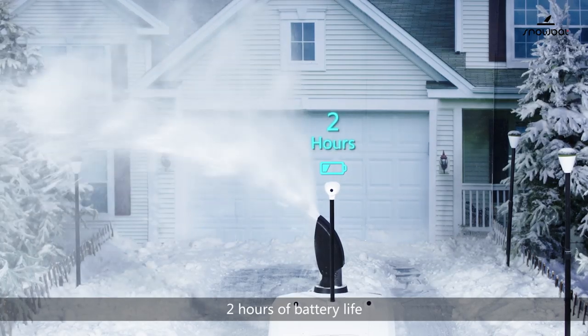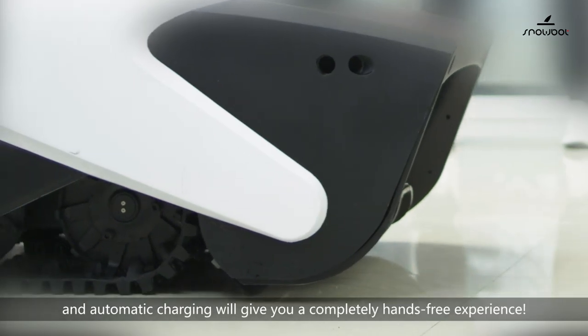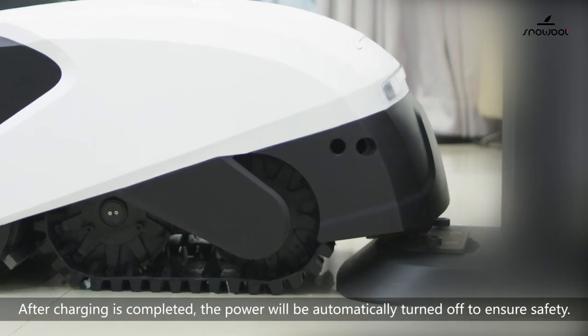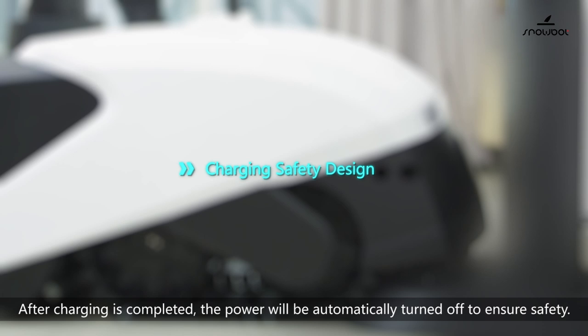Two hours of battery life and automatic charging will give you a completely hands-free experience. After charging is completed, the power will be automatically turned off to ensure safety.